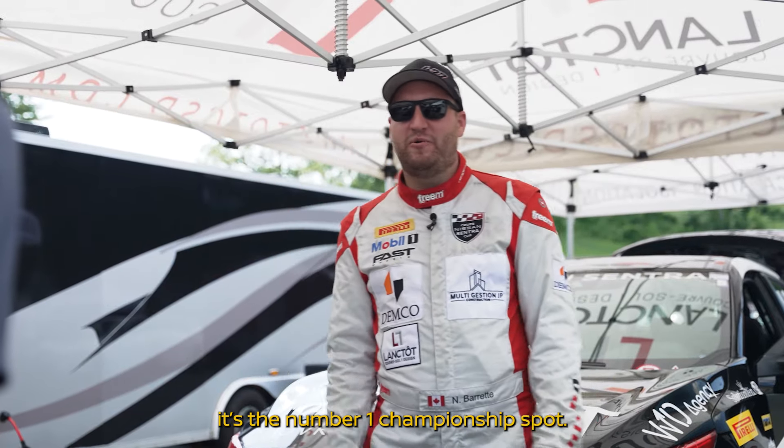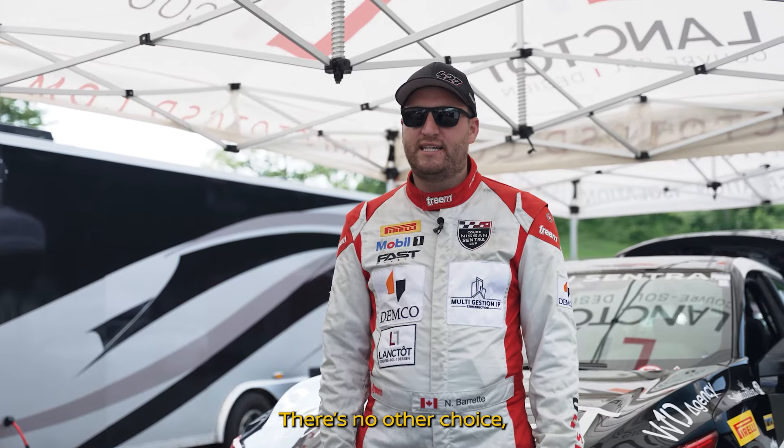It's only one goal — it's the number one championship spot. There's no other choice. It's first or last.